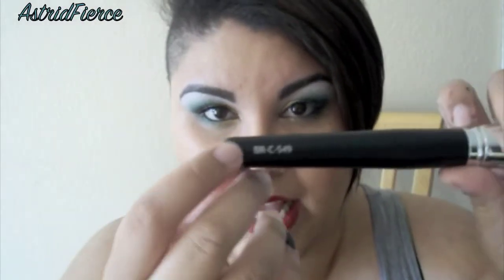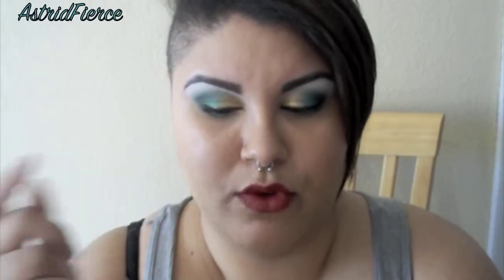It reminds me of the new brush line that came out at Sephora — it looks just like those, with the silver ferrule and a black little handle. It's so dense, which is what I wanted for contouring, to make it a little easier instead of having to go back and forth. The code on the side says BR-C-S49. Seriously, this brush is amazing — so soft, I just love it.